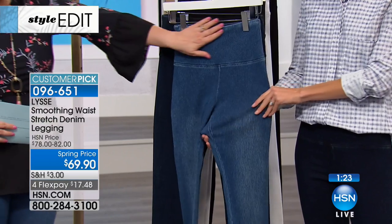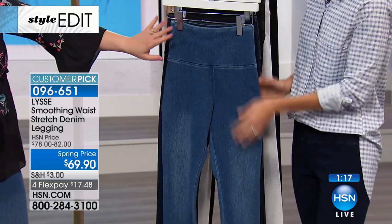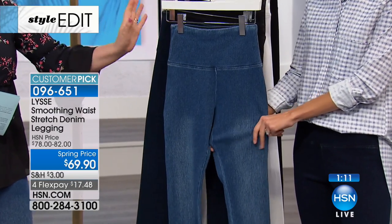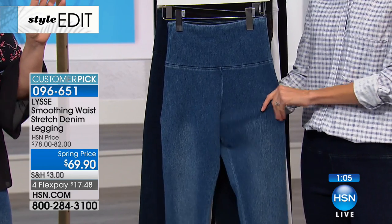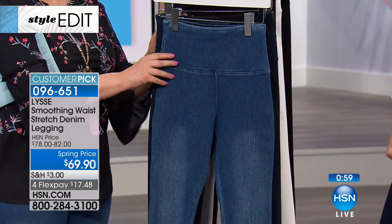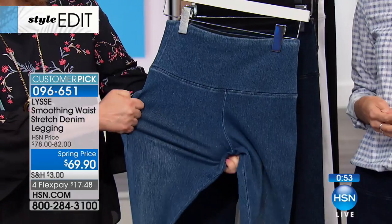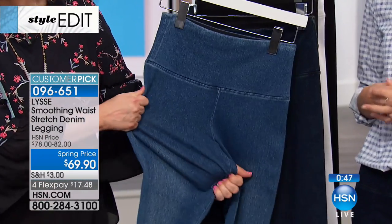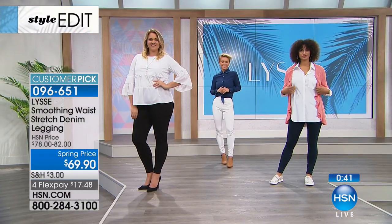They are everything you love about your denim and everything you love about your legging all rolled into one. That smoothing tummy panel is what makes Lissé so popular and desirable — it makes you feel your very best. This is a full-length legging, 28 and a half inches in the length, extra small through 3X available, all colors currently in stock. But this is a reorder — one of the most successful products we do from Lissé — and it's always breaking in sizes or missing colors. $17.48 and the 4.4 star customer pick rating — you made it that, not us.